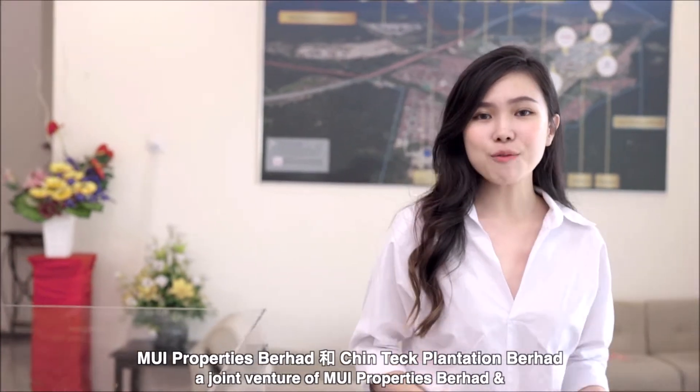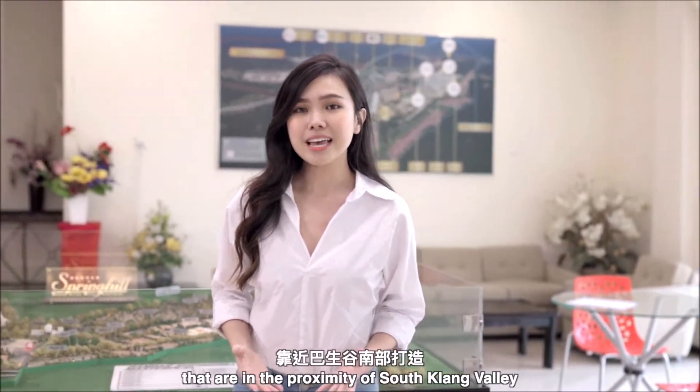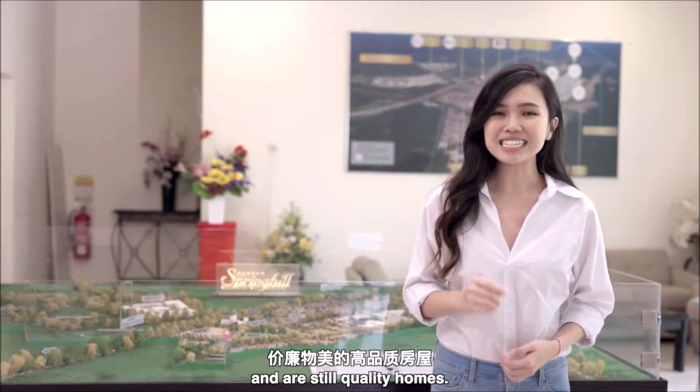Spearheaded by West Synergy Senderian Berhad, a joint venture of MUI Properties Berhad and Chinta Plantations Berhad, Bandar Spring Hill aims to focus on affordable homes that are in the proximity of Southland Valley and are still quality homes.